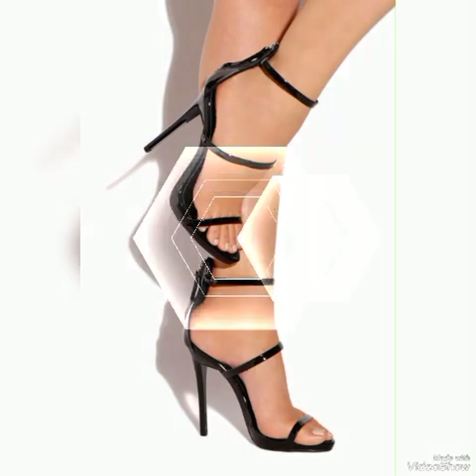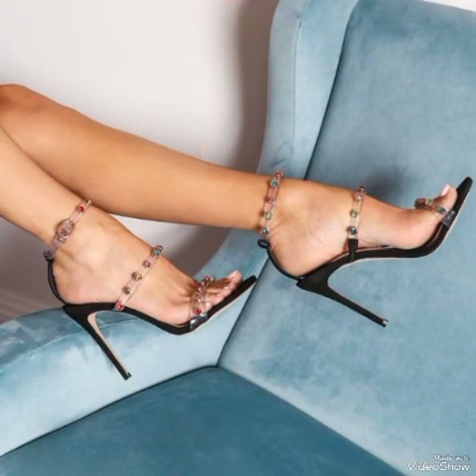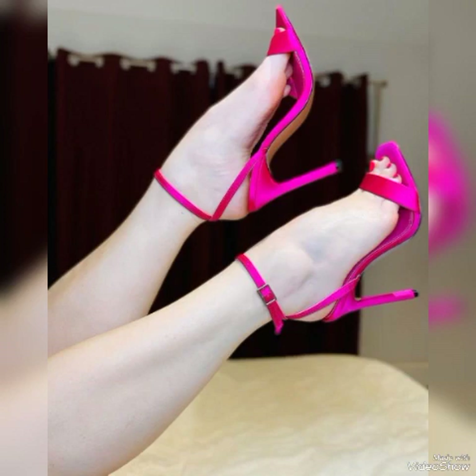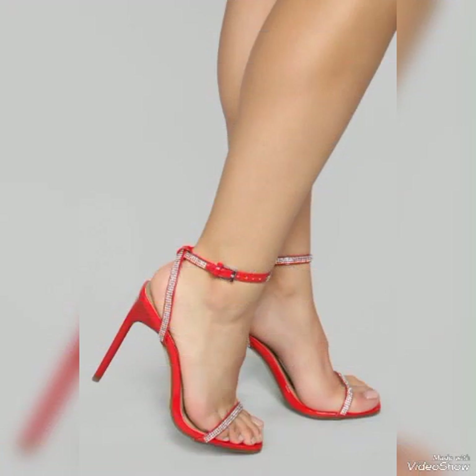Friends, if you like my video then share it with your friends, family, and relatives. Also tell me in the comment section how you liked the video and how are the designs. Goodbye friends, till the next video — see you soon with another beautiful video about high-heeled sandals for ladies and girls from different countries. Allah Hafiz.